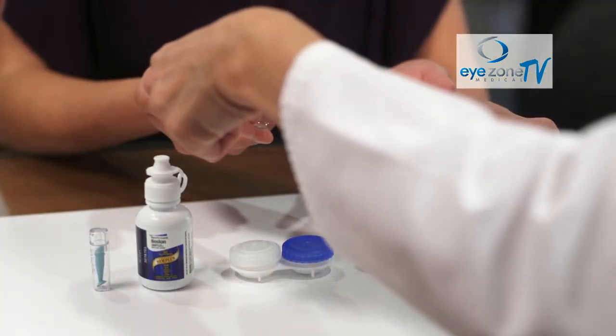Orthokeratology has been around for over 30 years, but it wasn't really until the advent of new technology that allowed us to design special contact lenses that the process has become predictable and highly successful.